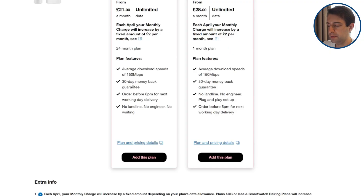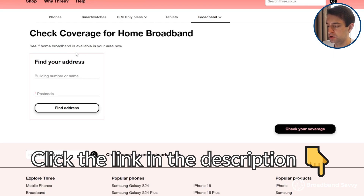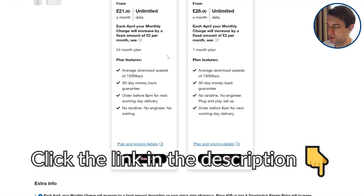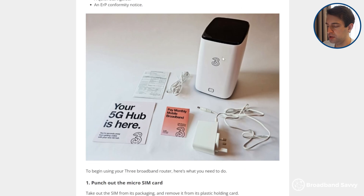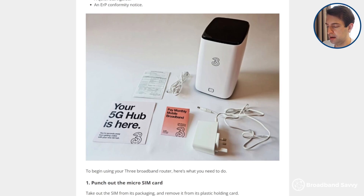With 3's 4G or 5G broadband, you can buy one of their plans and test out the router's download and upload speeds, as well as WiFi performance at your address, before you commit to using it. If you're not happy with the speeds or any other aspect of the router, you just get in contact with 3 over phone or live chat, and they'll send you a reply paid satchel you can use to return the router and the other equipment back to them. Then they'll cancel the contract and refund what you've paid so far. Click the link in the description to come to their coverage checker, put in your postcode to see if you can get their 4G or 5G broadband service at your address, then choose the plan you want to buy. Place the order and your 5G hub and its equipment will arrive in the mail, normally within 1-2 business days.